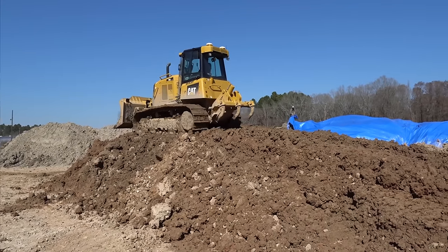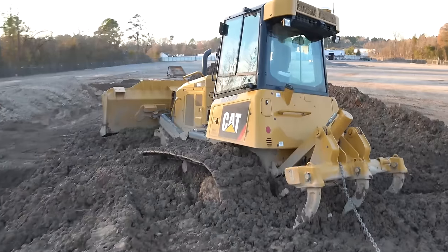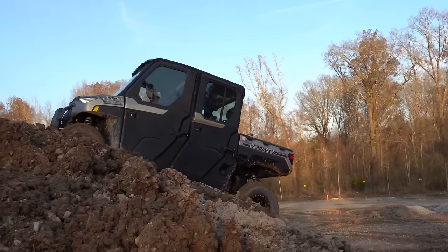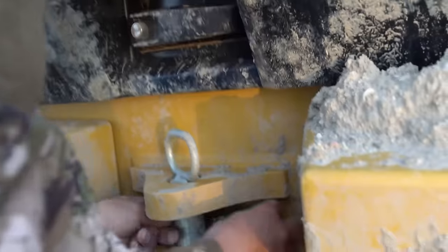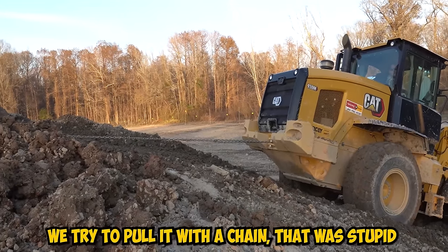Aaron showed me what tracking is and came by to show me how to do it. We have videos. So I started tracking — but it was too wet. My bulldozer got stuck in the mud, literally got stuck on top of what I think was about an 18-foot-tall mound of dirty gravel that I had put there, and the thing sunk. Me and Donnie started struggling. We got the machine stuck and tried to pull it with a chain — that was stupid.